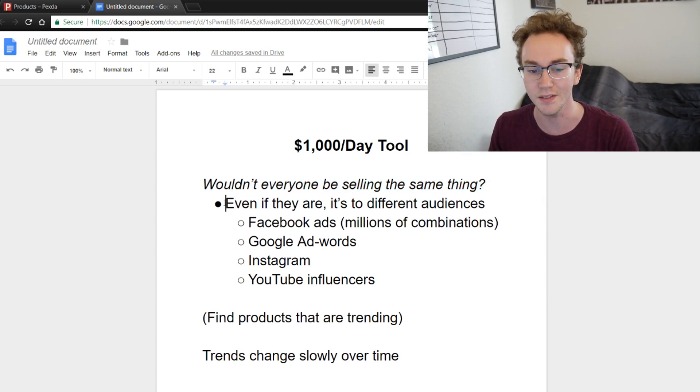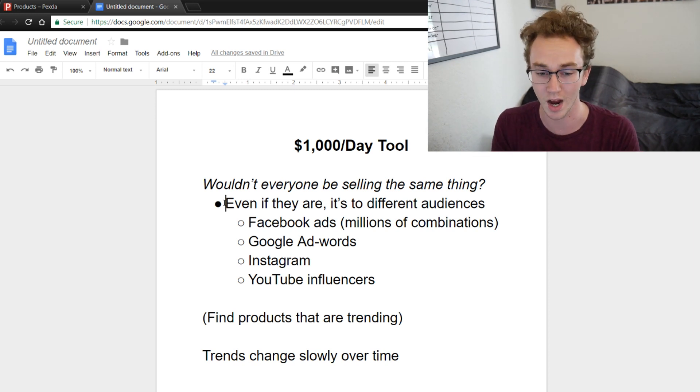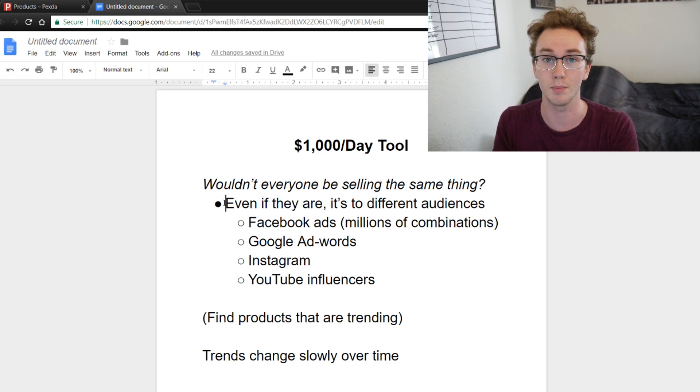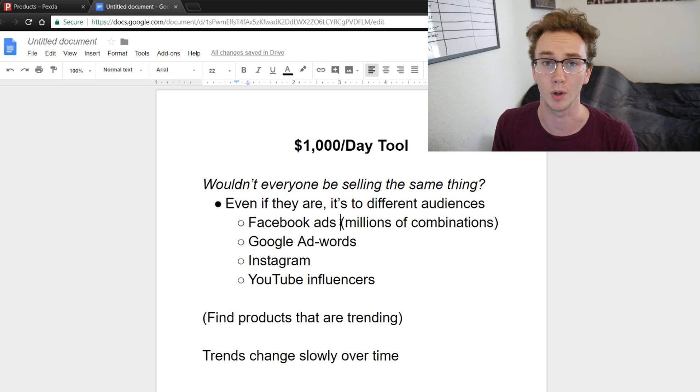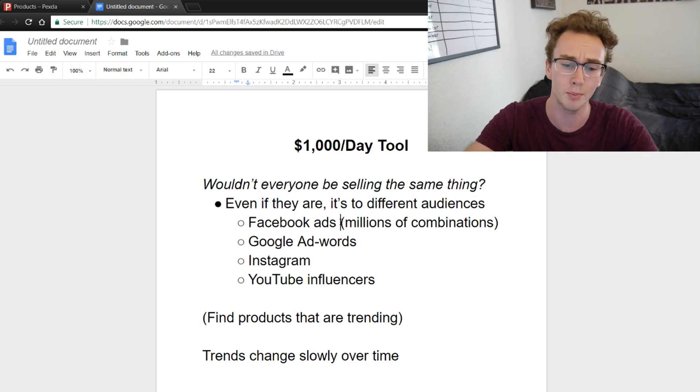Even if people are selling the same thing, it's two different audiences. There are lots of different types of subscribers selling to different audiences, different types of stores in the mix. Some people are going to be selling through Facebook ads, and there are millions of different combinations you can mix and match with Facebook audiences.